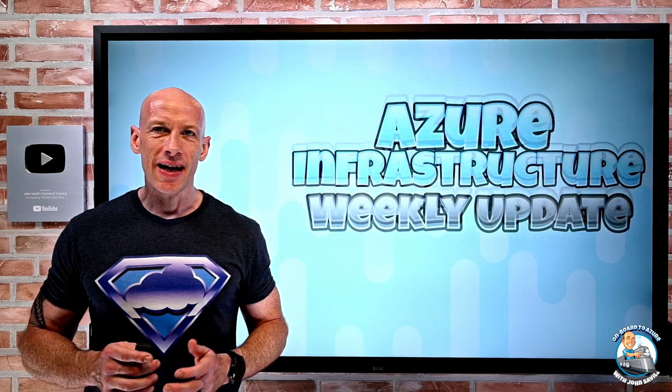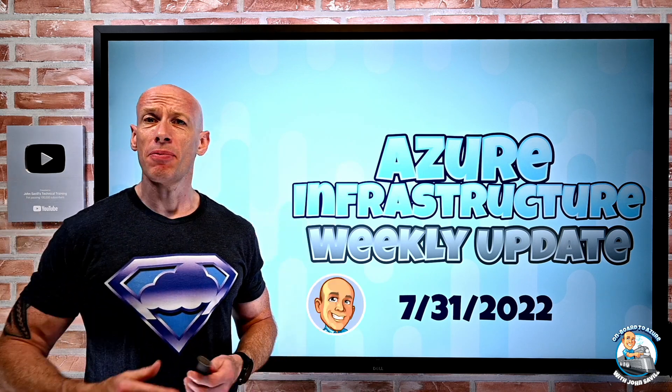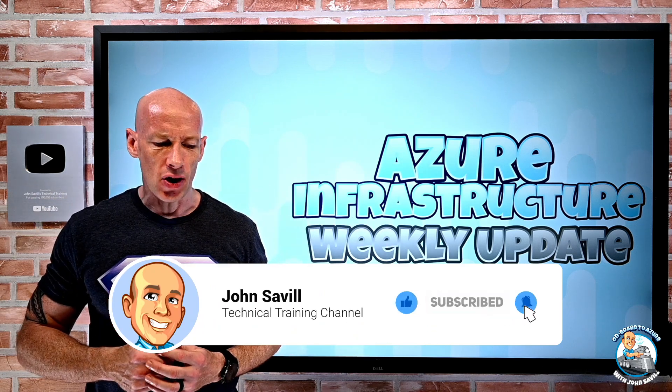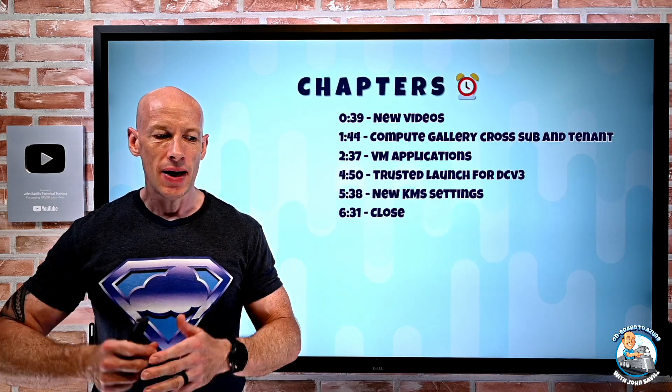Hey everyone, welcome to this week's Azure Infrastructure Update. It's the 31st of July and a super short set of updates this week. Obviously last week there were a lot of them, so this shouldn't take up much time at all. As always, I do have the chapters down the bottom of the video, but again, there's a really small number this week.